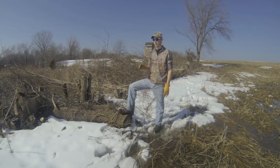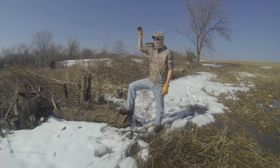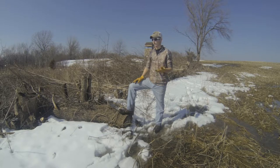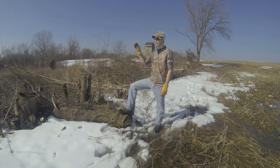What taking out these trees does is it eliminates the ability for the birds of prey to sit up top and pick off any of the game birds like pheasants, quail, chuckers, grouse, birds like that. So when we remove these trees they're no longer able to do that.